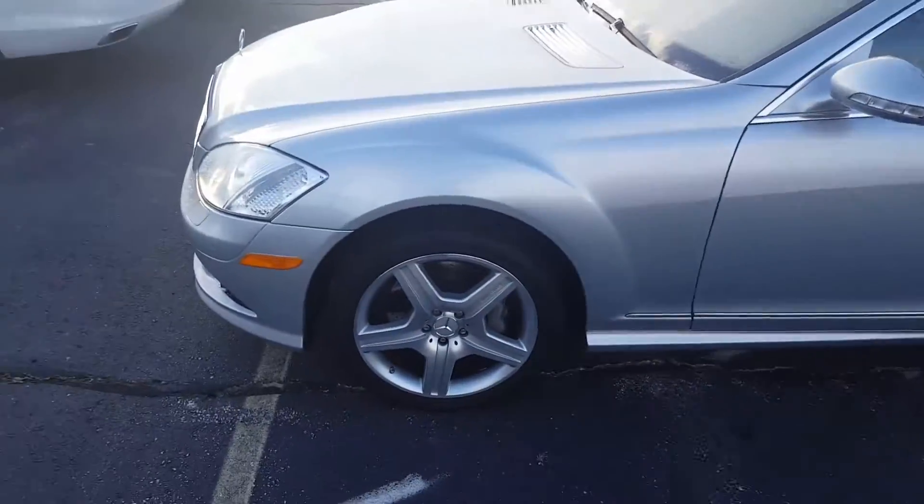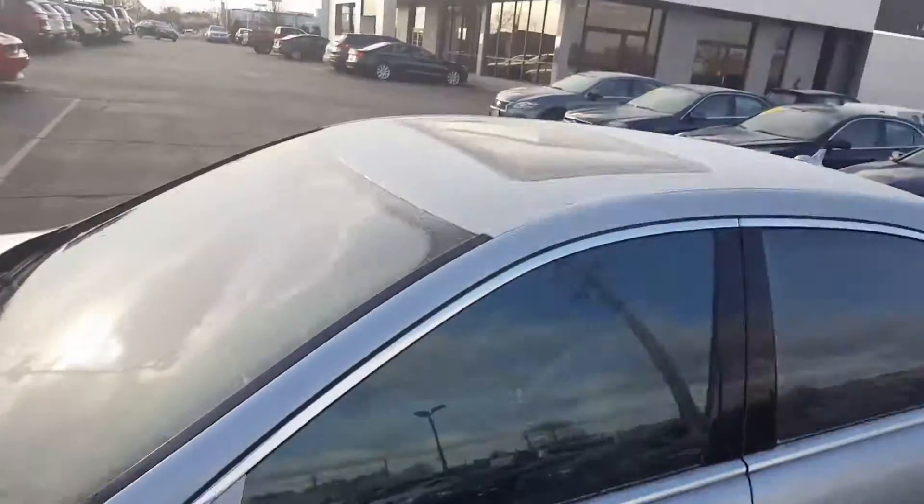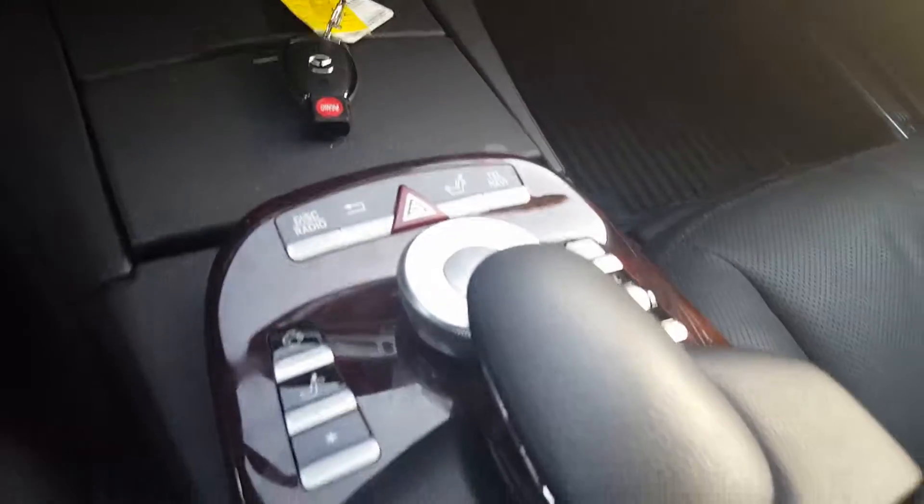It's very nicely equipped. You've got these nice AMG wheels right here. You've got the sunroof, keyless entry, leather interior, heated seats, multi-adjustments. You also have the navigation system.